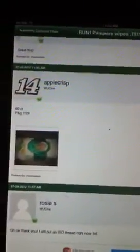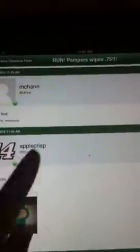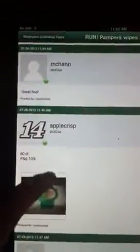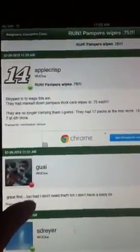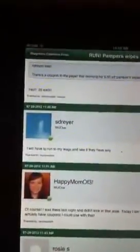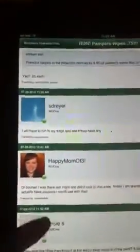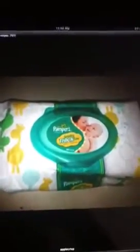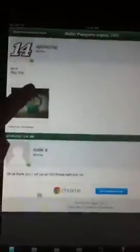Hey guys, I wanted to show y'all a deal that I saw on WeUseCoupons. It's saying Pampers wipes are 75 cents. The original poster noted they are no longer carrying them at some stores. This is a picture of what they look like, and they're on clearance for 75 cents.